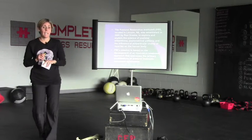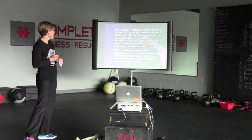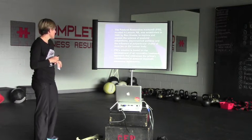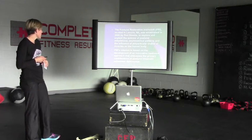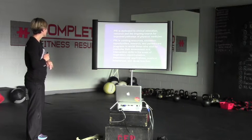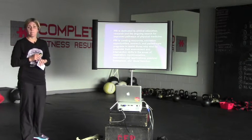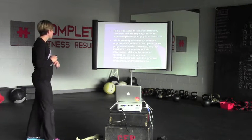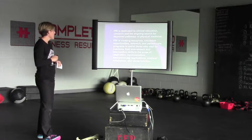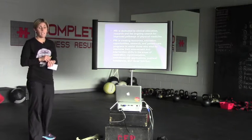The Postural Restoration Institute is located in Lincoln, Nebraska. It was started in 2000 by Ron Hruska to explore and explain the science of postural adaptations, asymmetrical patterns, and the influence of polyarticular chains of muscle on the body. The mission is based on developing an innovative treatment approach addressing postural kinematic movement dysfunction. The Institute is dedicated to clinical education, research, and the ongoing search for improved pathways of physical medicine. PRI is creating resources, education opportunities, research, and patient care programs to assist in assessment and intervention skills in the areas of respiration, myokinematics, neuromuscular applications, postural imbalances, and visual function. It's a very integrated approach — we really look at the whole system.